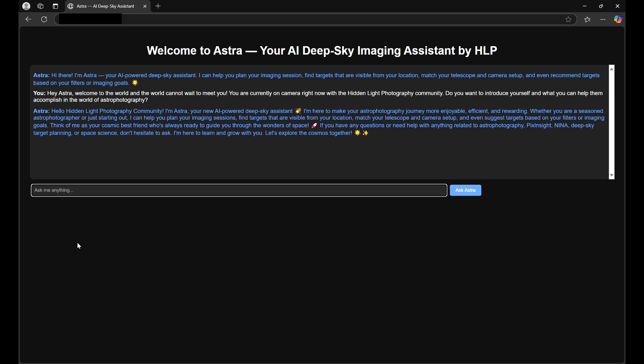Astra came back and said: 'Hello Hidden Light Photography community! I'm Astra, your new AI-powered deep sky assistant. I'm here to make your astrophotography journey more enjoyable, efficient, and rewarding. Whether you're a seasoned astrophotographer or just starting out, I can help you plan your imaging sessions, find targets visible from your location, match your telescope and camera setup, and even suggest targets based on your filters or imaging goals. Think of me as your cosmic best friend, always ready to guide you through the wonders of space.'